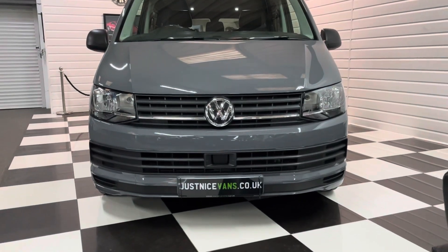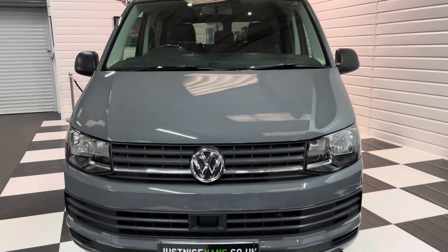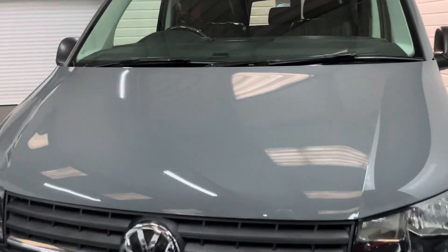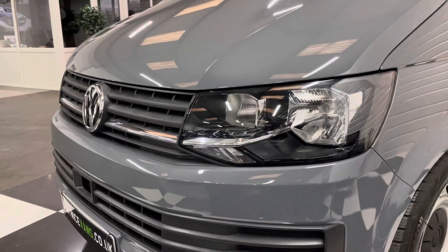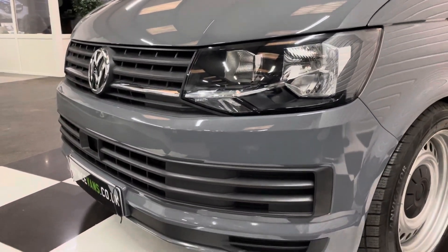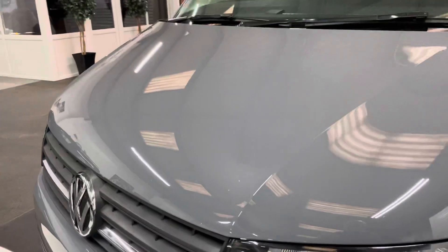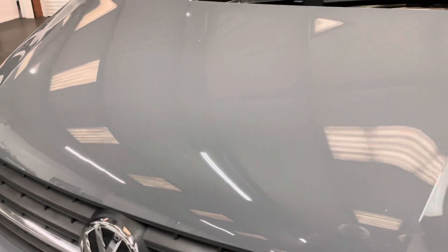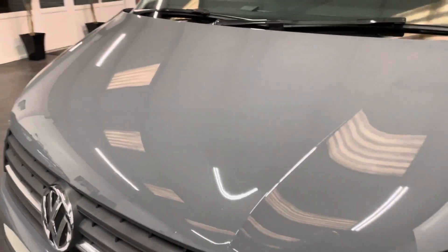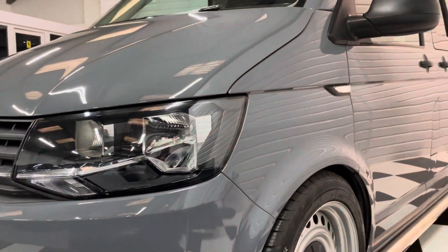As you can see, it's in pure grey, which was really rare for a 2018 one. You could only order that in the start line model and then you had to add your spec on. So that's exactly what the only owner has done with this. You can see it's got a colour-coded front bumper there. There are the odd few chips on the front as you'd expect — it has done 75,000 miles. But as we go around, I think you'll see the condition is quite unbelievable for this mileage, really.